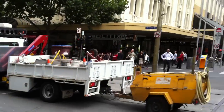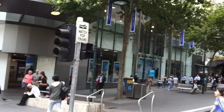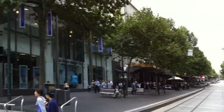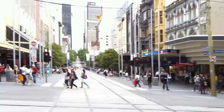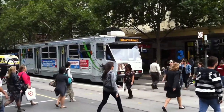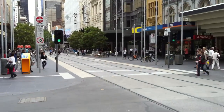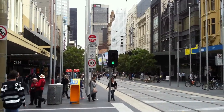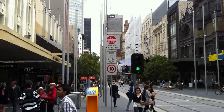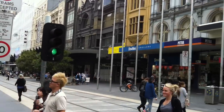Here's the tram repair truck. Bourke Street Mall again. Telstra. And there's the great tram. I hope you enjoyed this tour of Swanston Street down to Bourke Street. Tune in again and there will be more streets of our lovely town updated. See ya!